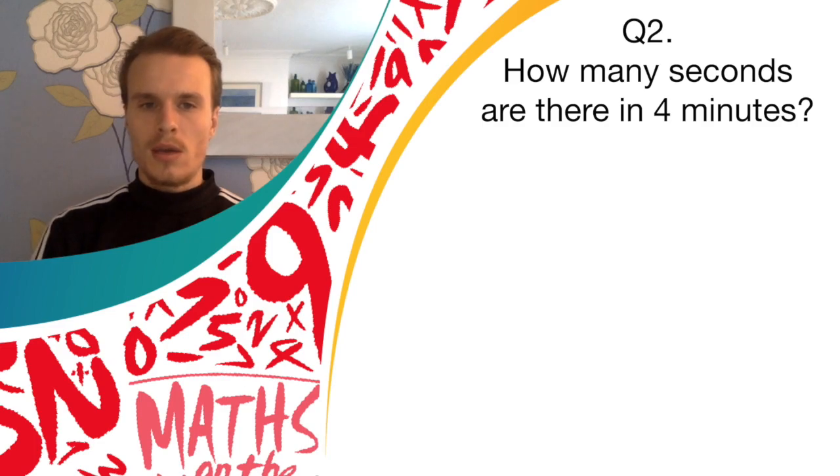On to question two. How many seconds are there in four minutes? I'll give you a few seconds to think.